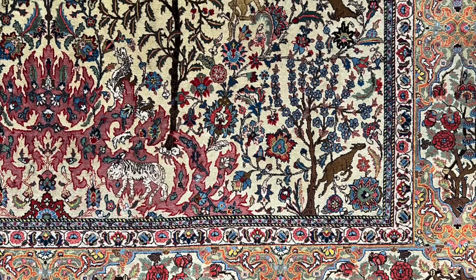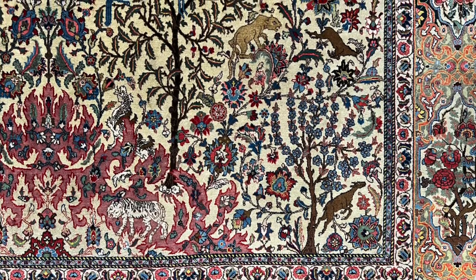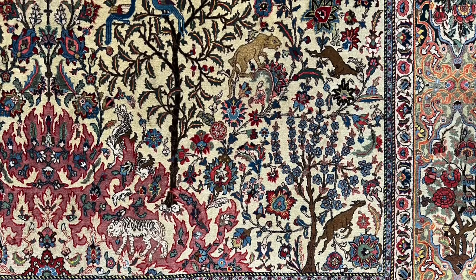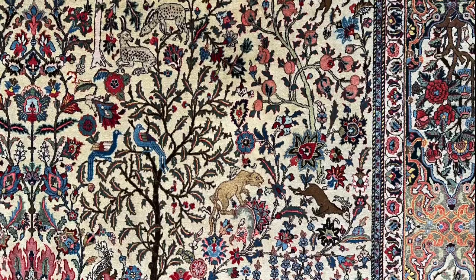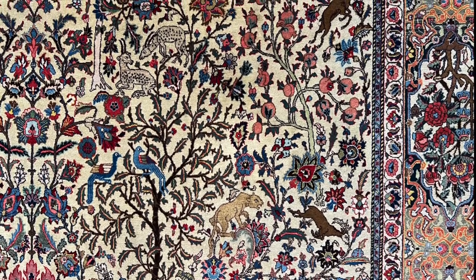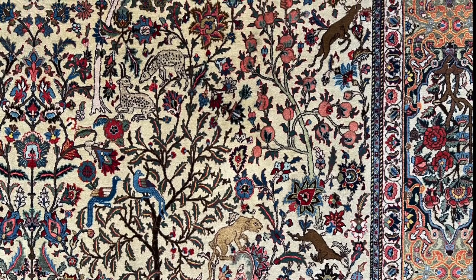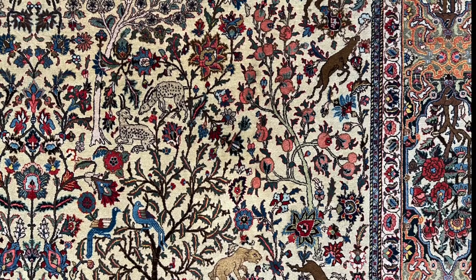It is a carpet, handmade a hundred years ago in a city named Sarab in the north of Iran, close to the border with Azerbaijan. There are many different figures represented and all together they compose an earthly garden. We find animals, trees, shrubs and flowers.